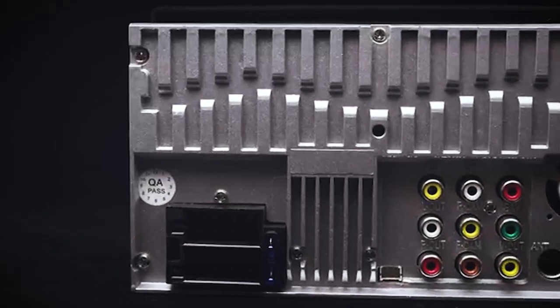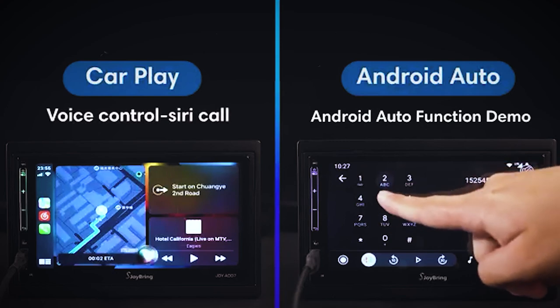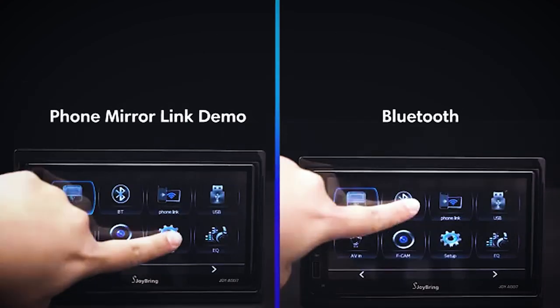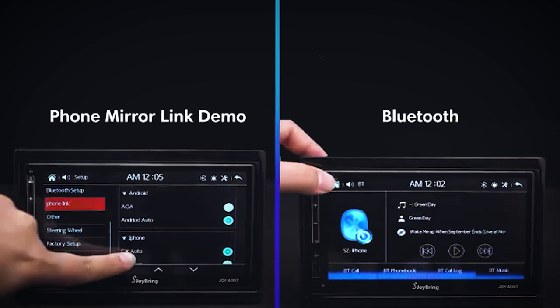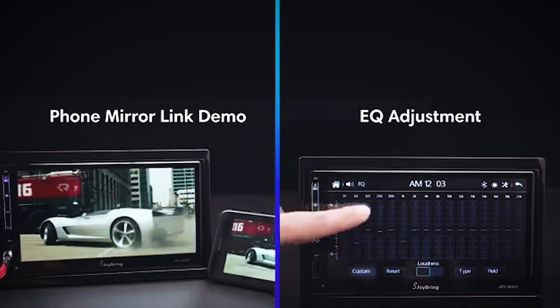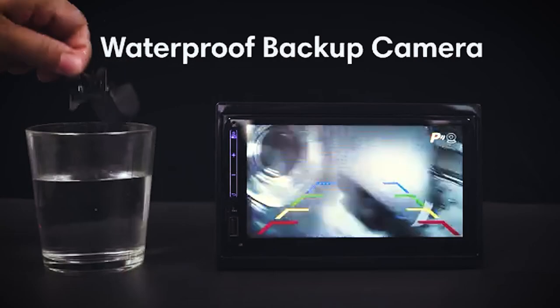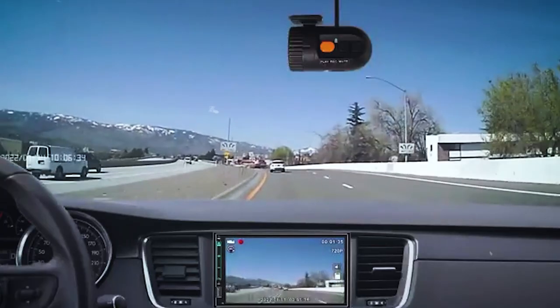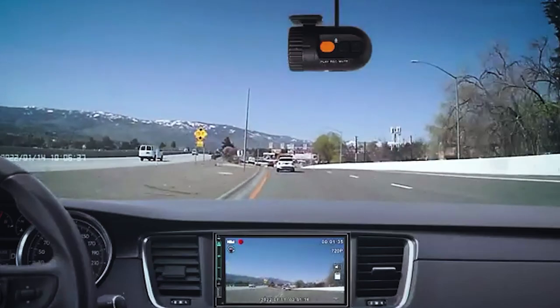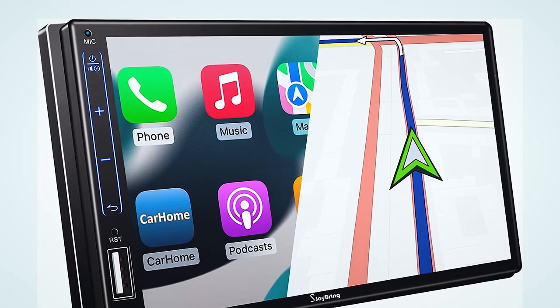Do you want to bring your car into the 21st century? A good way to start is by installing a double-din car stereo. Joybring offers car consumers premium car accessory products that are not only premium quality but incredibly affordable. Their premium quality 7-inch HD touch infotainment display suits any car and is on sale for 3,200 rand. It comes with a backup camera, Android Auto and CarPlay, Bluetooth, steering wheel control, mirror link, voice control and a dash cam. Use the link in the description to get 15% off when purchasing this product.